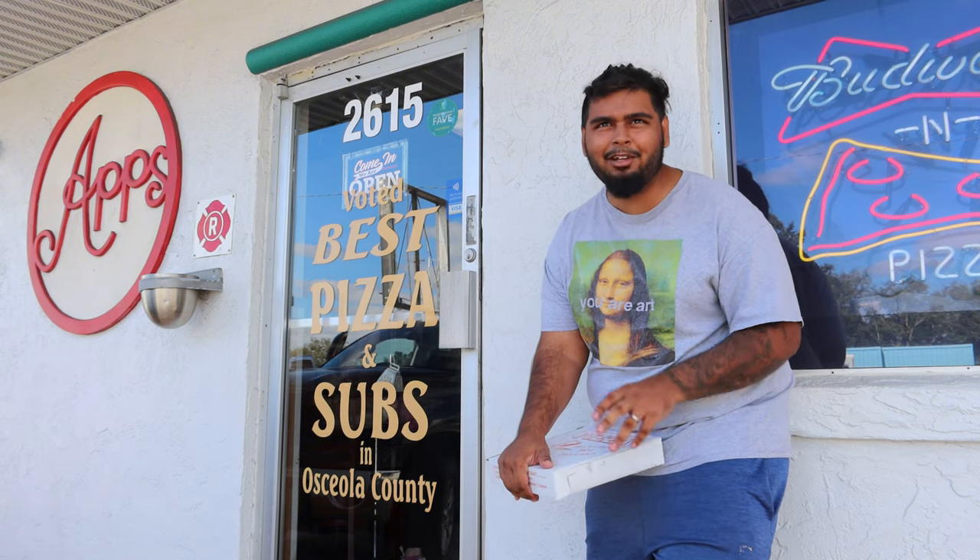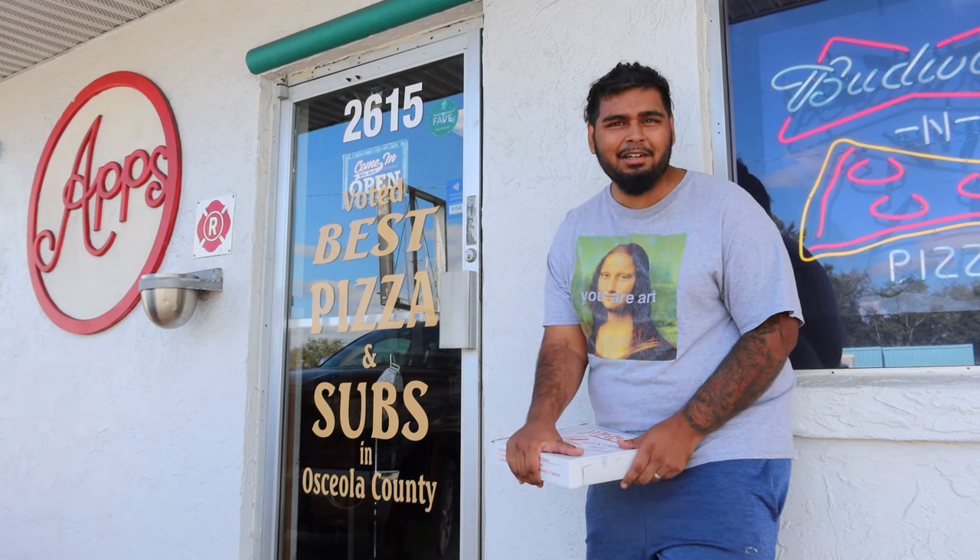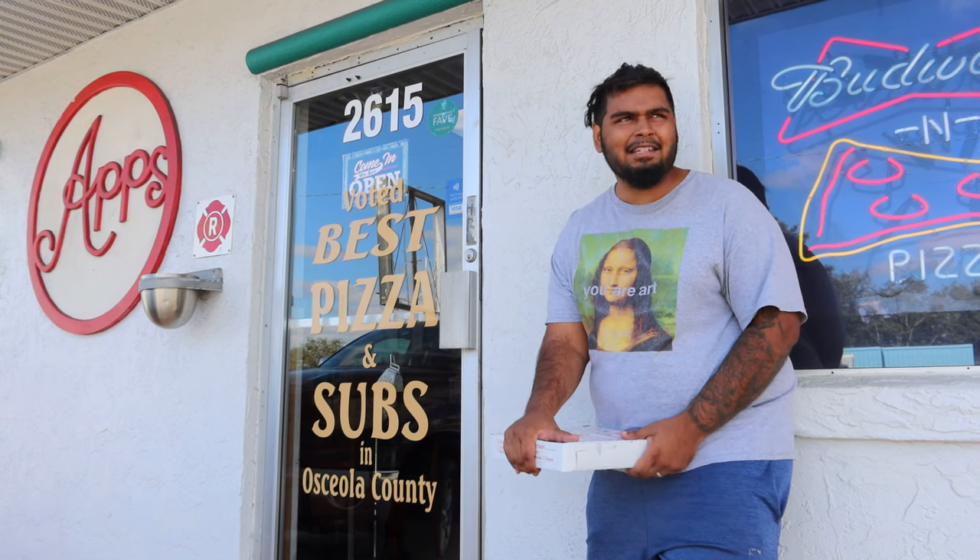Alright ladies and gentlemen, boys and girls, we're back with another pizza video. It's been a long time since we've done one of these — sorry for any background noise, we're by a really busy road. First and foremost, I really like the building, got that old school vibe. We're in St. Cloud, and the whole city kind of has that vibe. But hey, you guys are here for the pizza, so let's see how it looks.